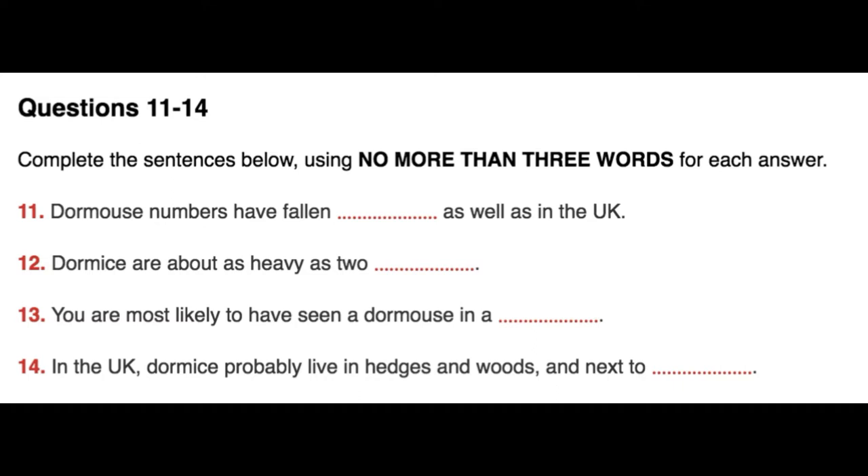So now, for those of you who would like to help us carry out this survey, let me tell you exactly what to do. You'll need to get an identification sheet like this from us.